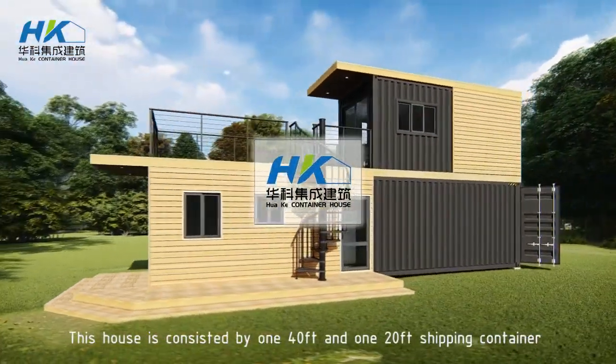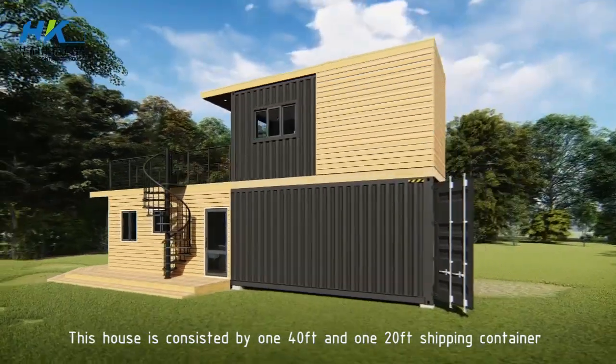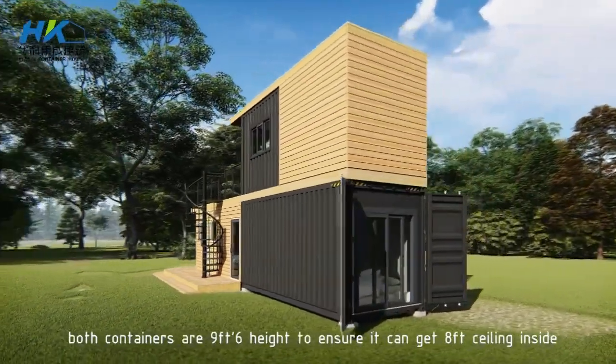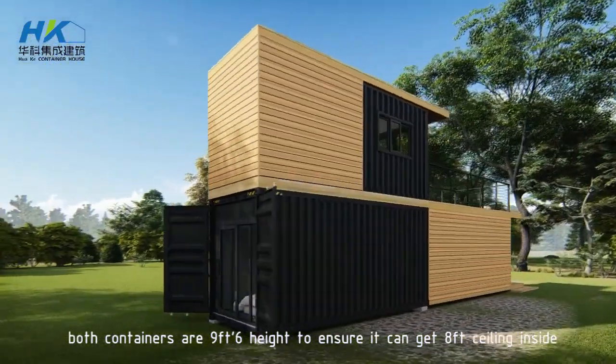This house consists of a 40-feet and a 20-feet shipping container. Both containers are 9 feet 6 inches in height to ensure an 8-feet ceiling inside.